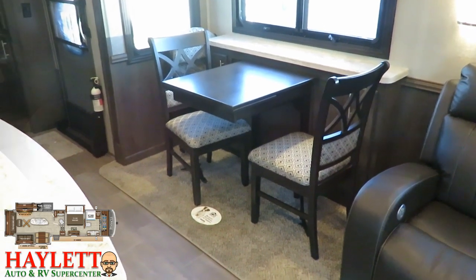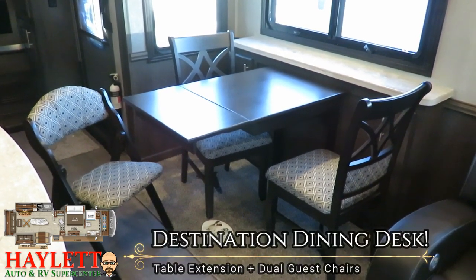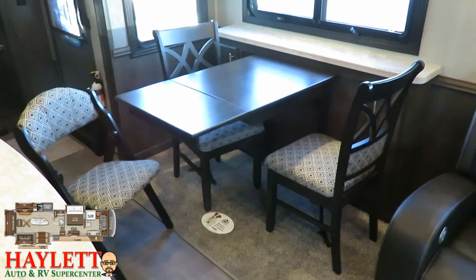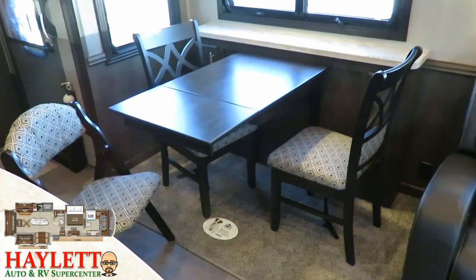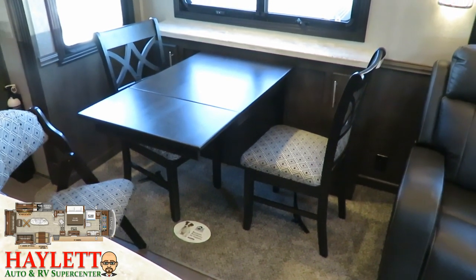For most of the time it's just going to be the two of you and this will do just fine, but if you're going to have guests or need to sit down and handle some bills or paperwork, you can make yourself a handy little desk station here. Those dual fold-away guest chairs can hide very nicely either under the bed — because there is full storage there — or in that giant front closet.